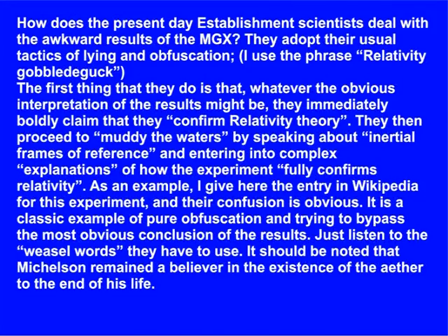How does the present-day establishment deal with the awkward results of the Michelson-Gale experiment? They adopt their usual tactics of lying and obfuscation. I use the phrase 'relativity gobbledygook.' Whatever the obvious interpretation of the results might be, they immediately boldly claim that they confirm relativity theory. They then proceed to muddy the waters by speaking about inertial frames of reference, entering into complex explanations of how the experiment fully confirms relativity. As an example, I give here the entry in Wikipedia for this experiment, and their confusion is obvious — a classic example of pure obfuscation trying to bypass the most obvious conclusion of the results.